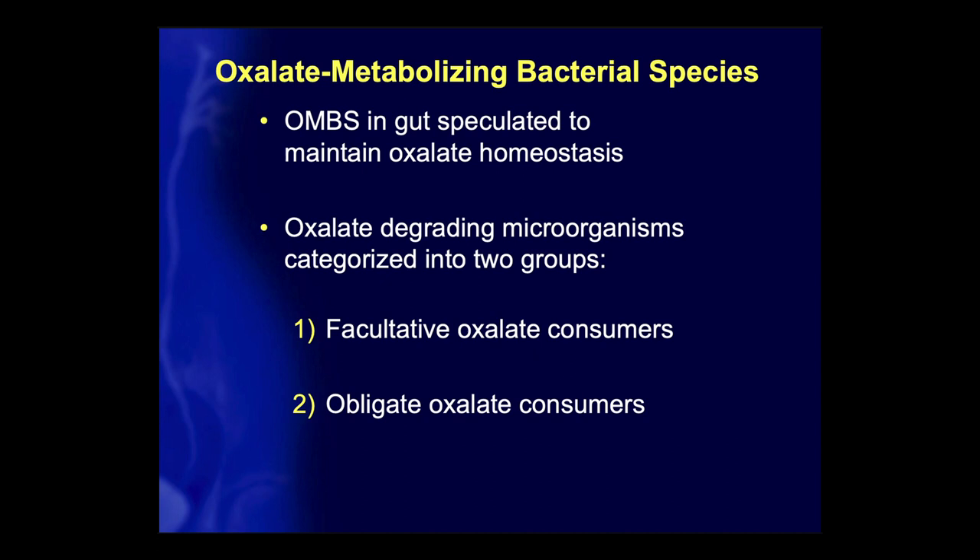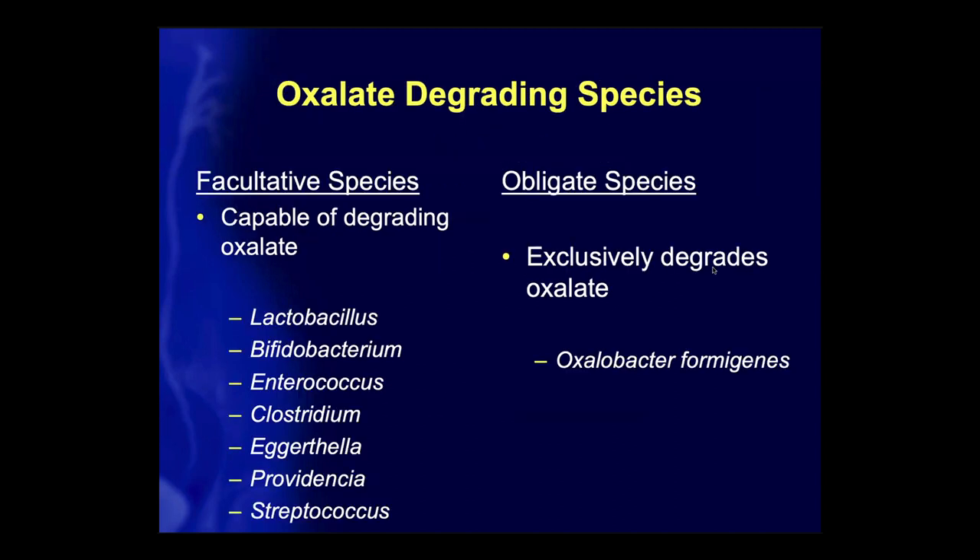There are two different types of oxalate-metabolizing bacteria: facultative oxalate consumers and obligate oxalate consumers. The facultative species are capable of degrading oxalate but don't readily do it — these include the usual probiotic species like Lactobacillus and Bifidobacterium. Then there are the obligate species, and really there's only one obligate bacterial species that exclusively degrades oxalate, and that's Oxalobacter formigenes.